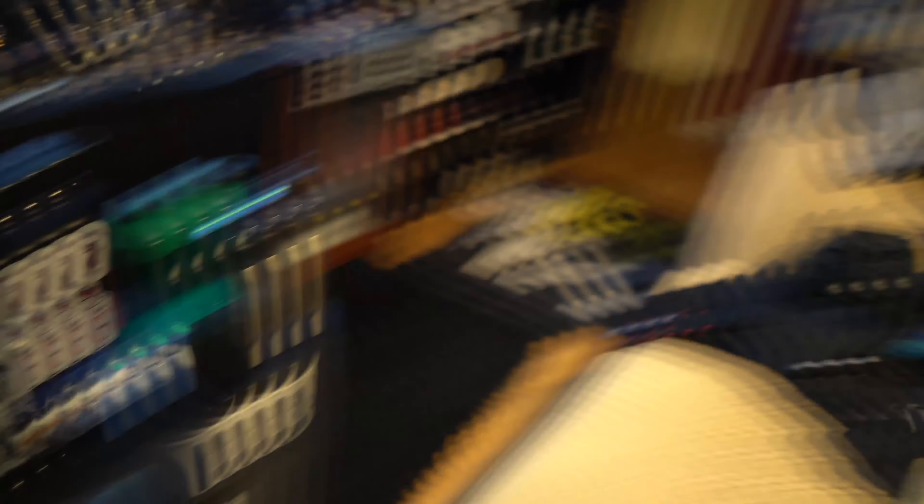First of all, I am getting my supplements ready for pre, intra, and post-workout. Intra is going to be in here, pre, and then post. I'm going to put them in these little baggies so they're not sitting in water the whole day while I'm at work. And then I'm also getting my bag ready.